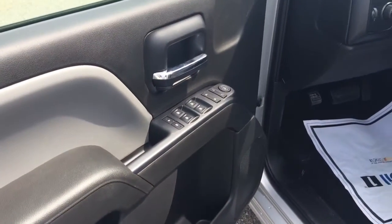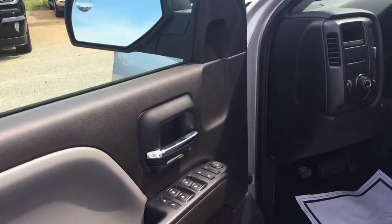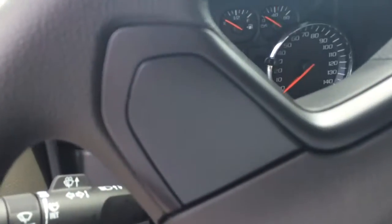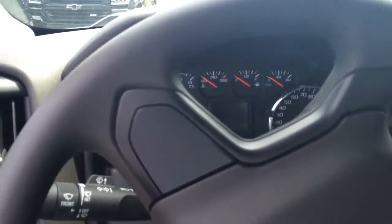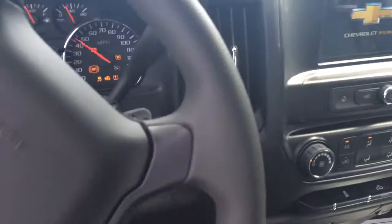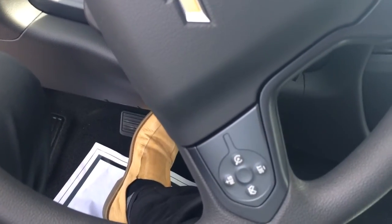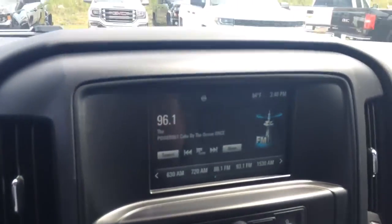Power windows, power door locks, power side view mirrors. AC controls, steering wheel mounted cruise control, tilt steering, and it's got Bluetooth.